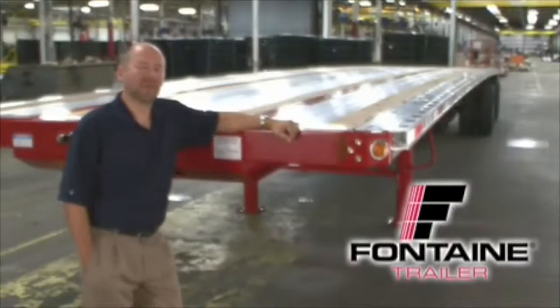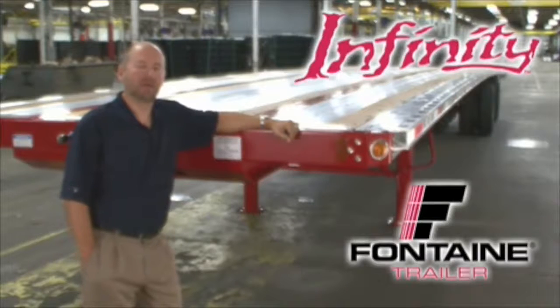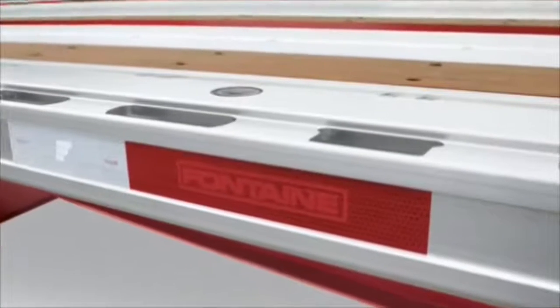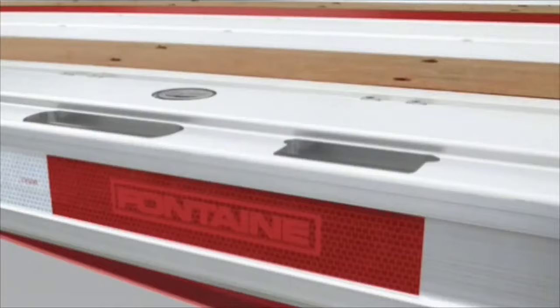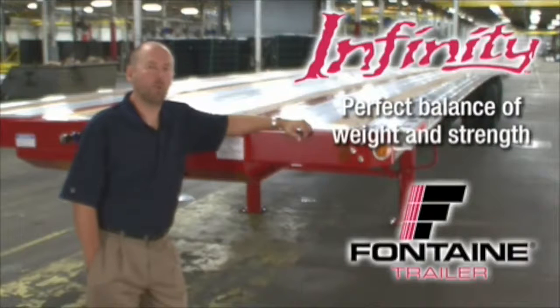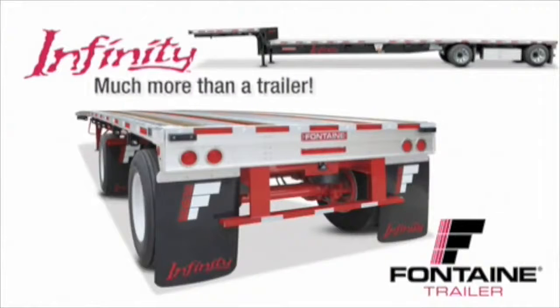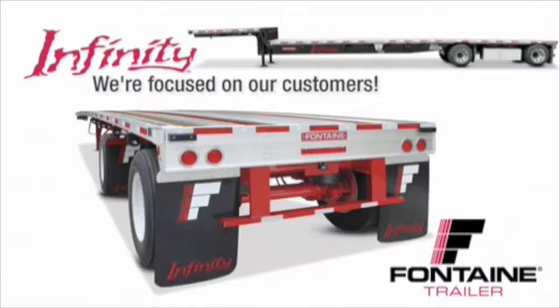Thank you for joining me today to learn more about the Fontaine Infinity line of flatbed and drop deck trailers. The routed aluminum side rail of the Fontaine Infinity has proven to be virtually indestructible and is unmatched in both strength and durability in the market today. The Fontaine Infinity delivers the perfect balance of lightweight and extreme durability. When you buy a Fontaine, you get more than a top quality trailer. You get a company solely focused on the flatbed industry for more than 66 years.